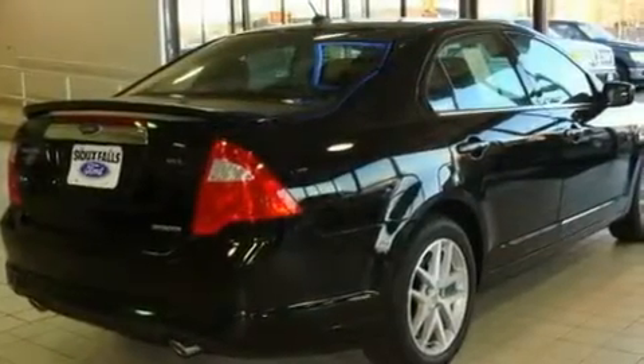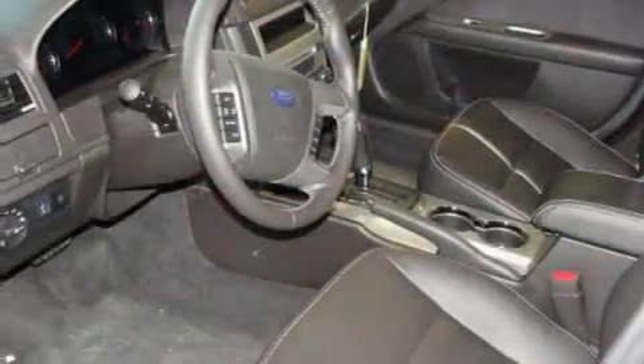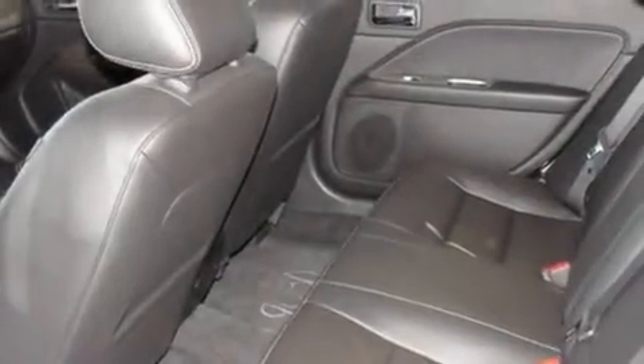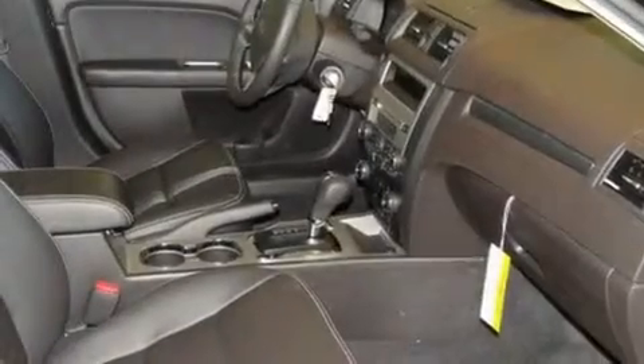Its top features include heated seats, air conditioning with automatic climate control, heated side view mirrors, a CD player, traction control, an anti-lock braking system, a keyless entry system, and a sunroof that enables you to fill the cabin with fresh air at the push of a button.